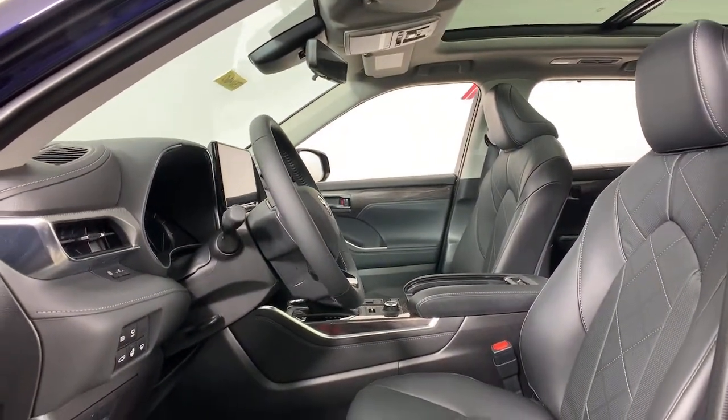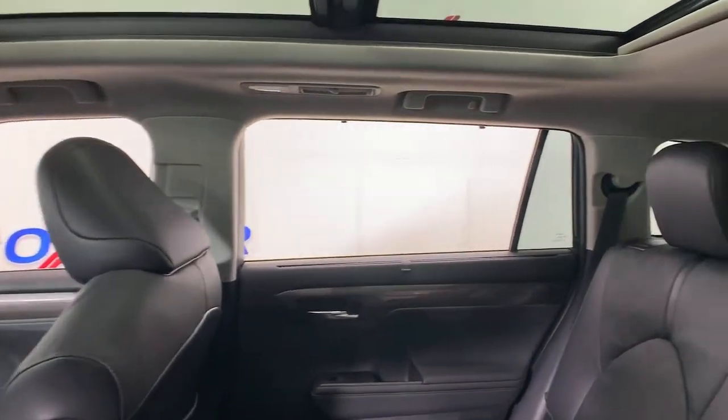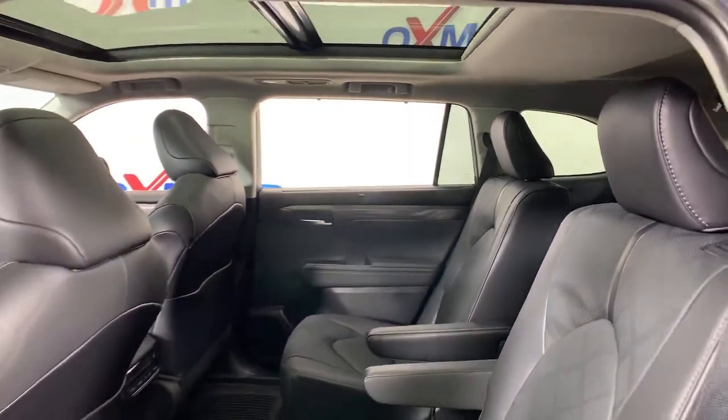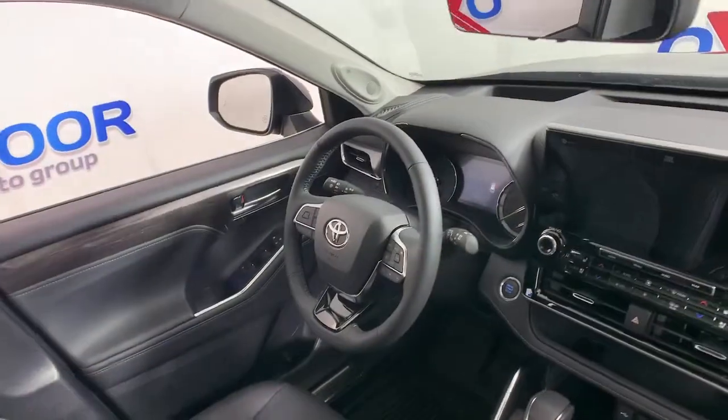The following are some of this vehicle's highlighted options: power liftgate, electronic stability control, seat memory, trip computer, power windows, bucket seats, wheel locks, four-wheel disc brakes, and power steering.